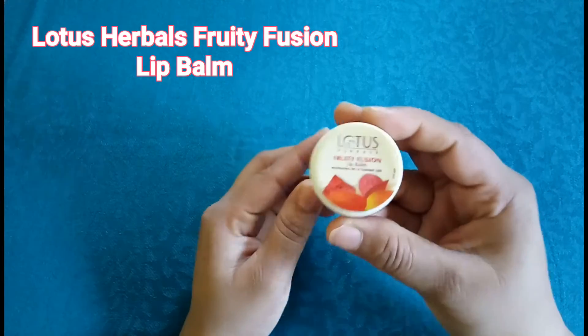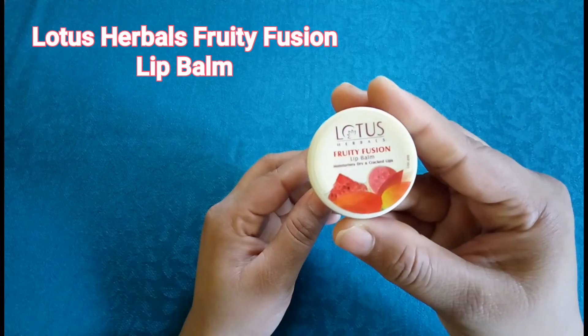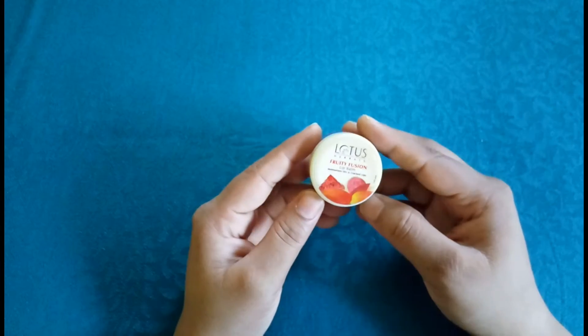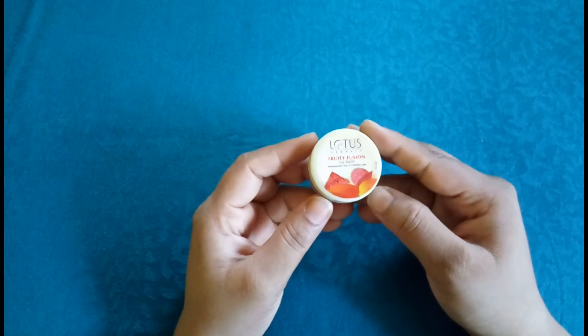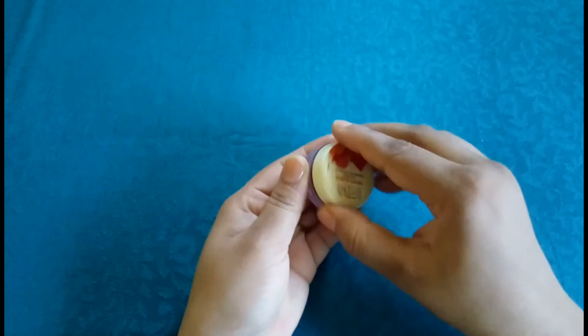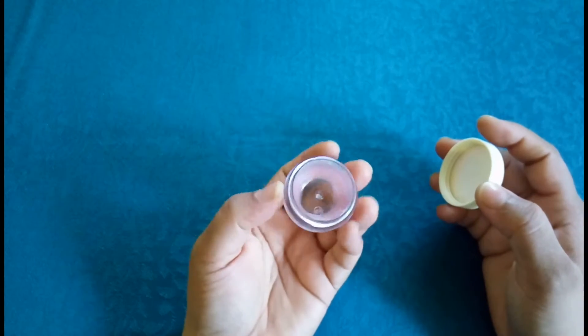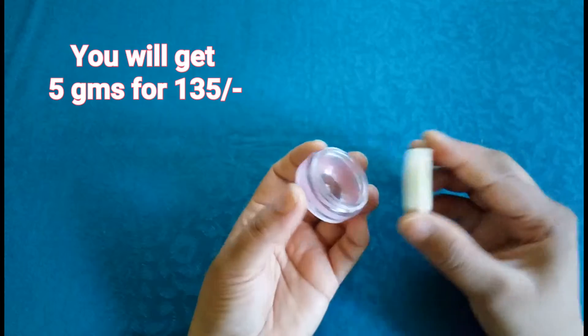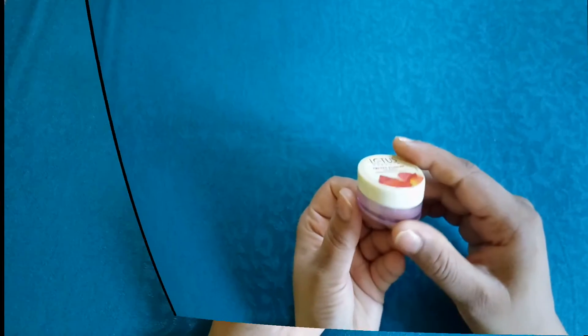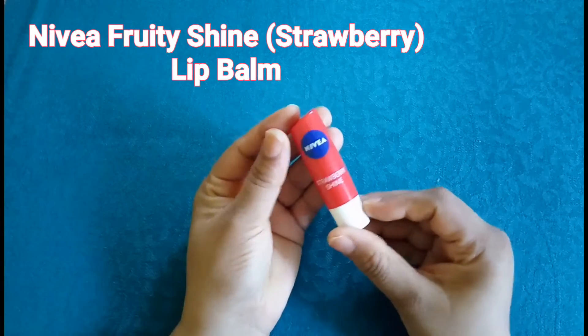My very first pick is Lotus Herbals Fruity Fusion Lip Balm. It's an efficient moisturizer for dry, chapped and cracked lips. It helps protecting your lips in extreme weather conditions, keeping them hydrated and soft with a pleasant fruity fragrance. The only con is its unhygienic top packaging, otherwise it's a very nice option.